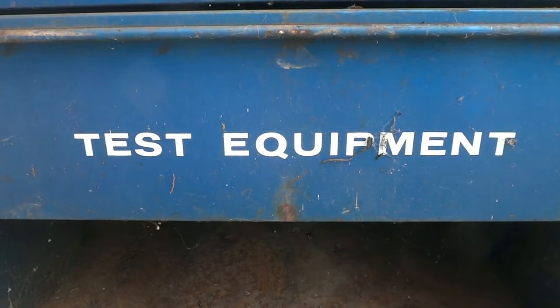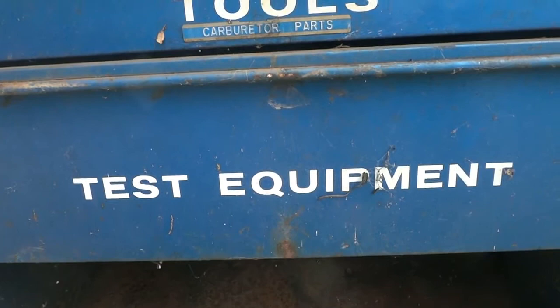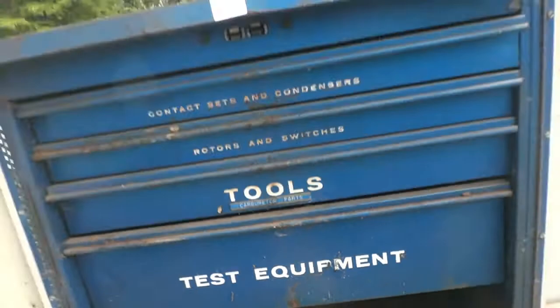Welcome, auction fans! This is Dean Swicker reporting from Dudley's Auction, located three miles south of Everest, Florida on beautiful Highway 41. We're here to give you the first October Tuesday morning preview sale.